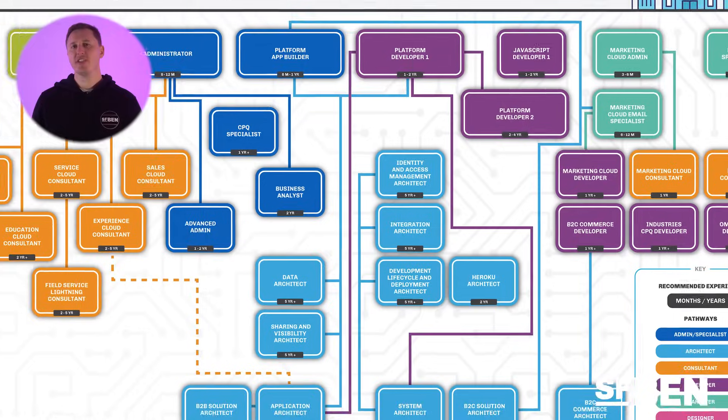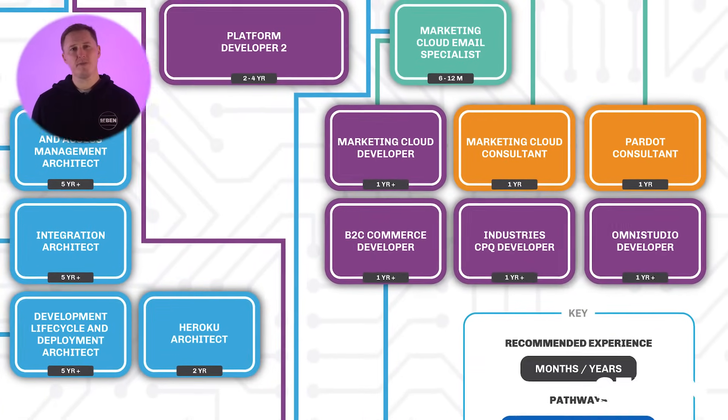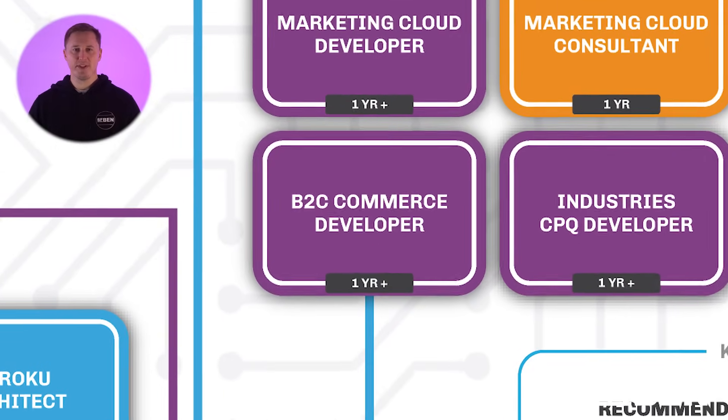Another specialist Salesforce product that involves development is the Salesforce Industries product — a platform with specifically designed apps for different industries such as financial services and telecommunications. Two certifications involved with this platform are the Industries CPQ Developer and the OmniStudio Developer certifications. Finally, we have the B2C Commerce Developer certification, which teaches you further concepts about developing on the Salesforce Commerce Cloud — a product that allows businesses to sell products via an e-commerce platform that integrates with other Salesforce products such as Marketing Cloud.